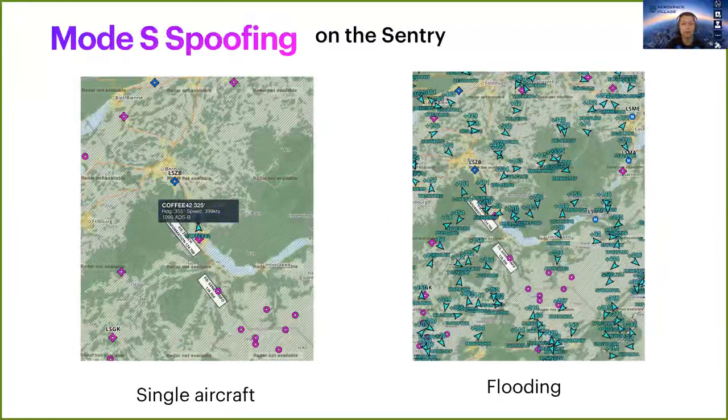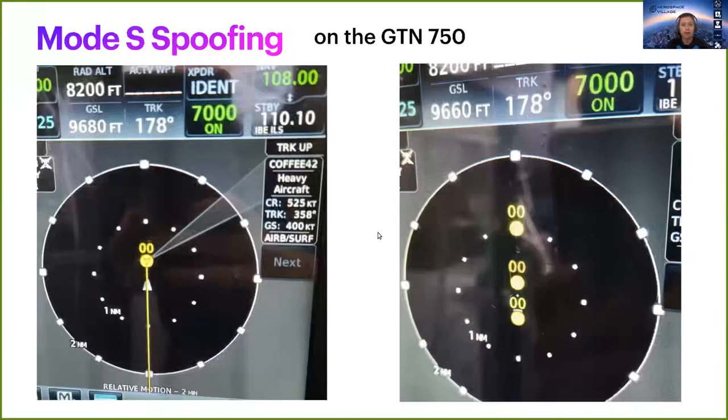Moving on to Mode S spoofing. First with ADS-B-only messages. On the smaller receiver, it was accepting pretty much everything we sent, so it was quite easy to spoof a single aircraft or to flood it with several random ones. Attacking the navigator was a bit trickier, but we succeeded in doing so too.